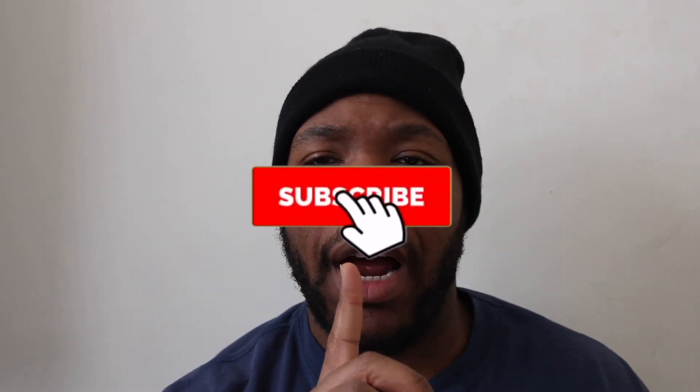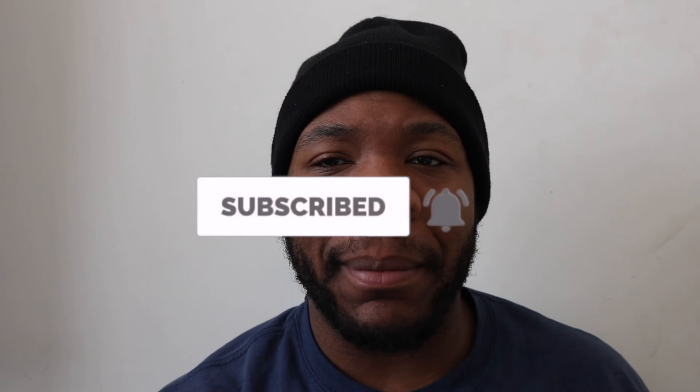If you enjoyed this video, smash that thumbs up. And if you're not part of our speed family, go ahead and subscribe — welcome to the family. I look forward to seeing you next video.